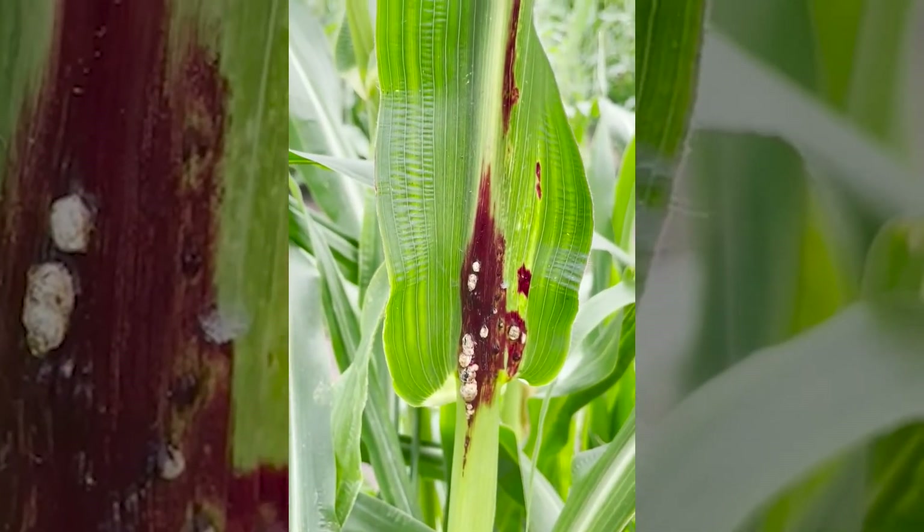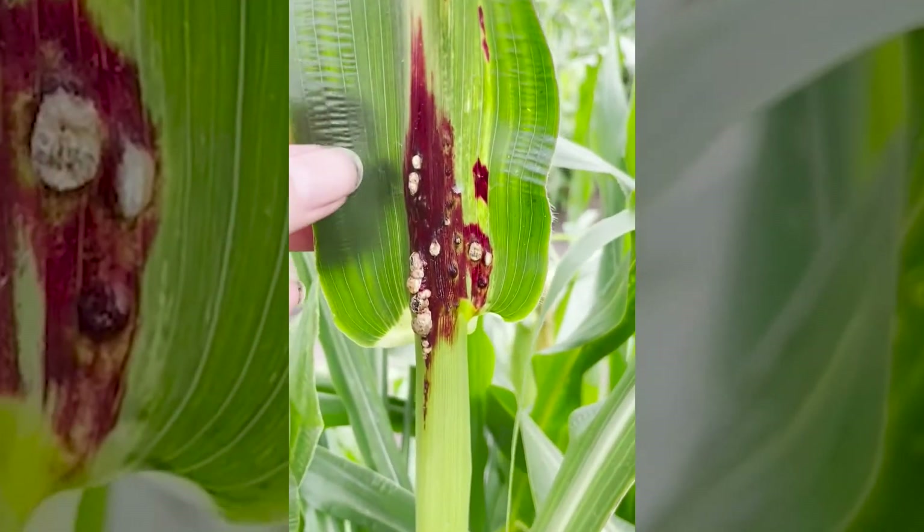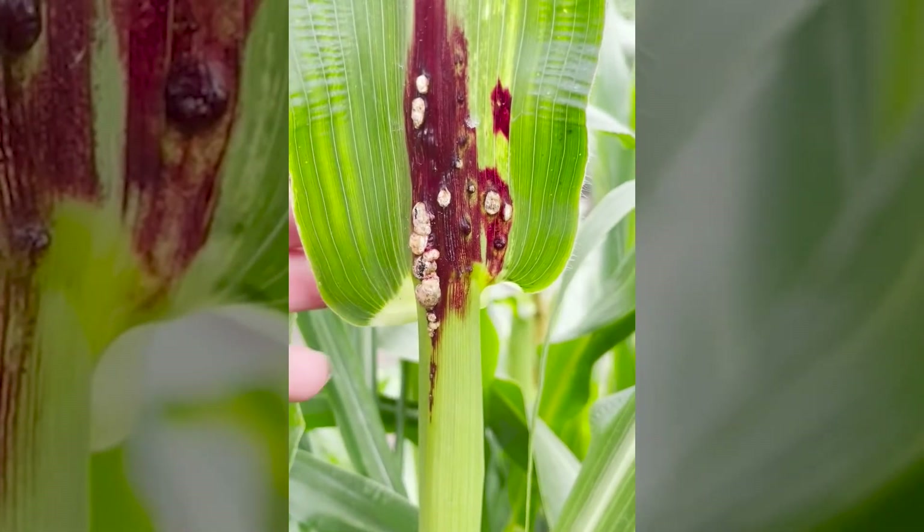This is an early warning sign of smut. You can see that the plant is stressed by the discoloration, but you can also see the small galls beginning to form.